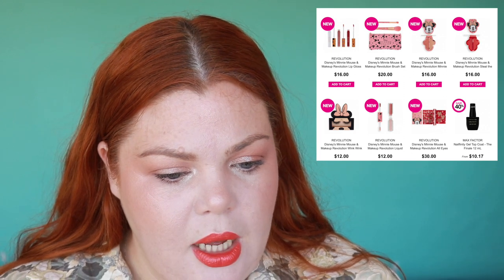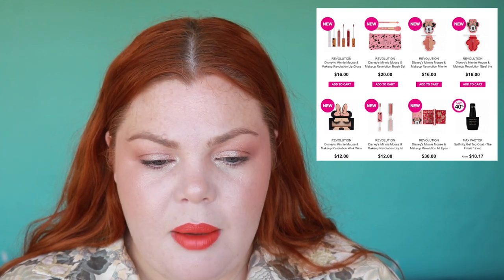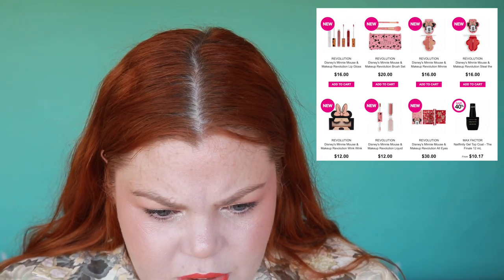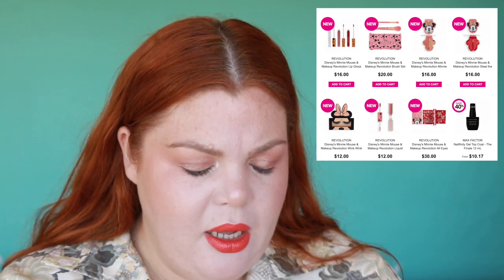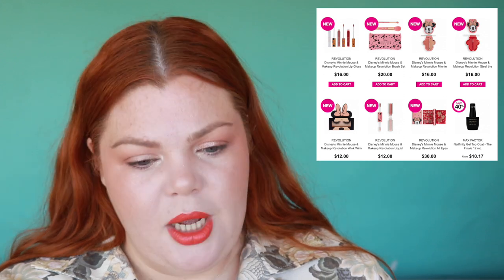Revolution has the Disney Minnie Mouse collection — there's a lip gloss, brush set, highlighter, blush, lashes, liquid eyeshadow, and an eyeshadow palette. It's very cute but it's not really my cup of tea. My daughter loves Minnie Mouse though — she's got Minnie Mouse pajamas and loves Minnie's Boutique on Disney.